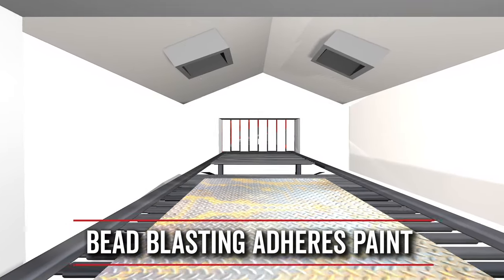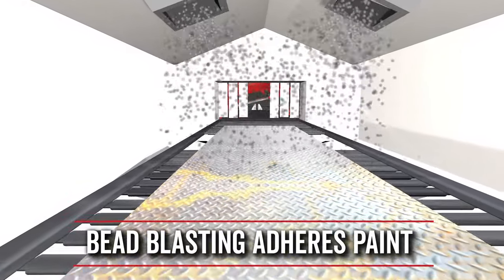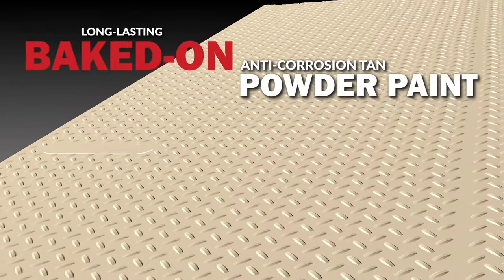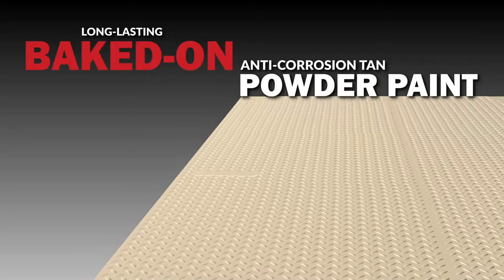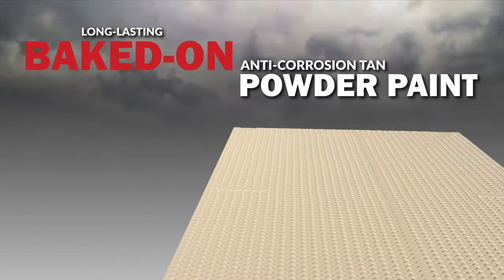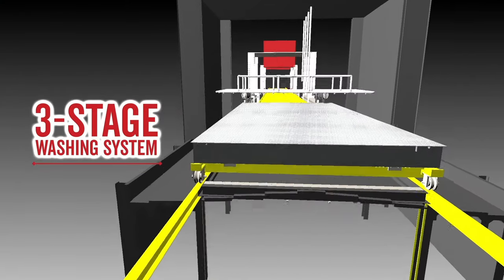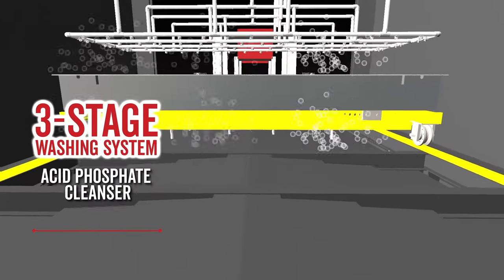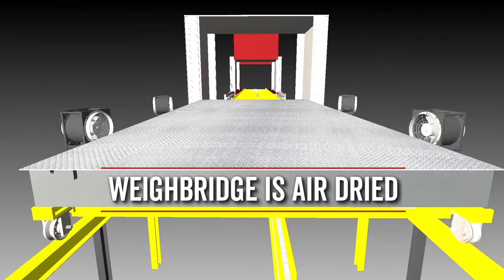Every Armor Waybridge is first bead blasted at the factory before going into paint production so that paint adheres properly and uniformly. Every Armor Waybridge is manufactured with a long lasting baked-on anti-corrosion tan powder coat paint finish that is applied in a three-part process at Cardinal Scale's factory, ensuring a lifetime of trouble-free protection from the elements. The three-stage washing system involves washing the scale completely with an acid phosphate cleanser, rinsing it, and applying an anti-rust adhesion promoter before air drying it.